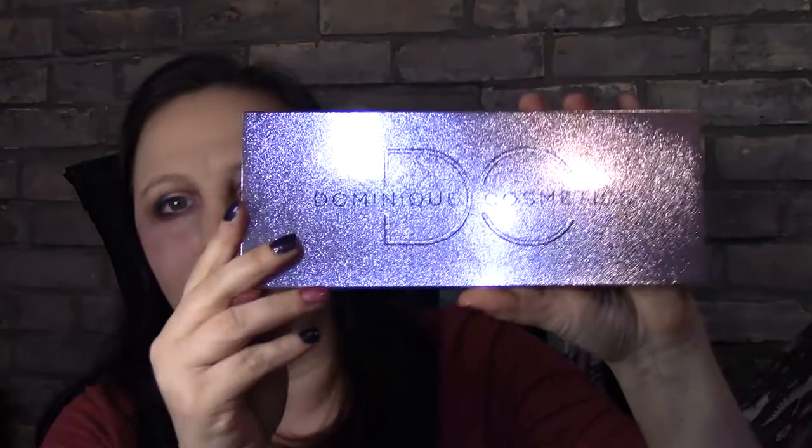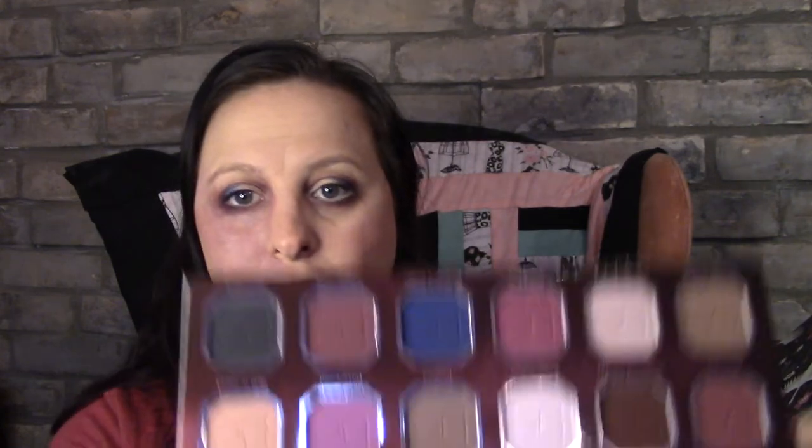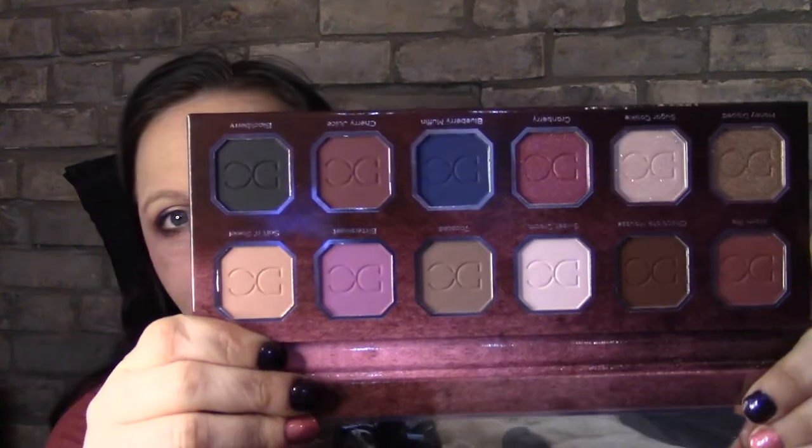I wish you guys could feel that brush — it is so gorgeous. Okay so I think there's one last thing in here. Holy moly, that's huge! I got the Dominique Cosmetics Berries and Creams palette. What is not to love about that — it is gorgeous!